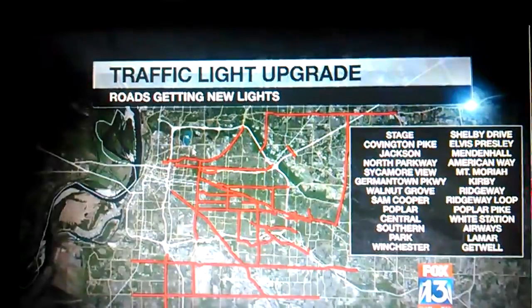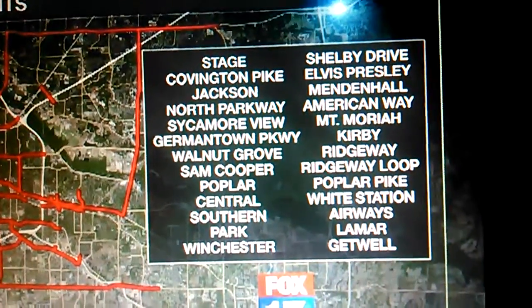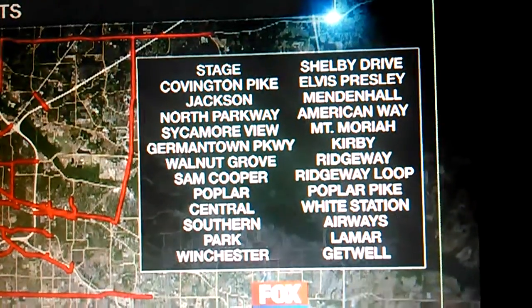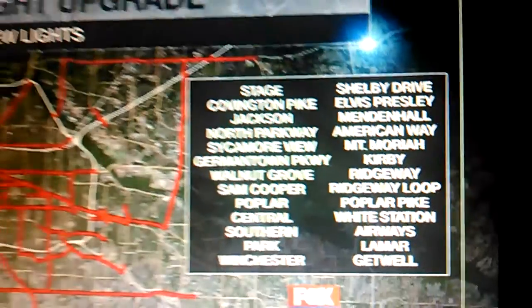This is not the first update the city has done. A map shows the 407 traffic signals already installed at major stretches of Lamar, Winchester, Perkins, Poplar, Shelby Drive, and Germantown Parkway, just to name a few.